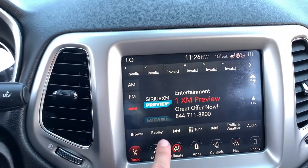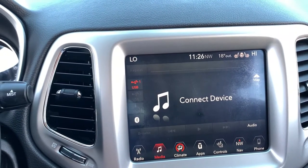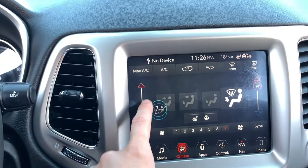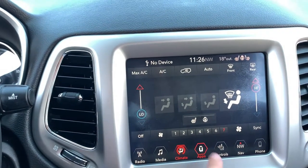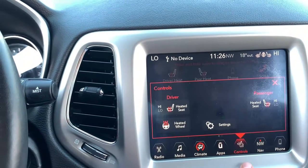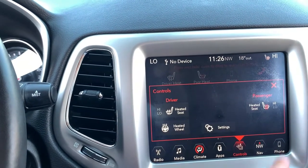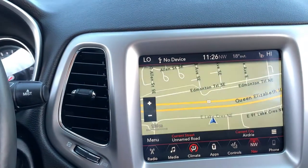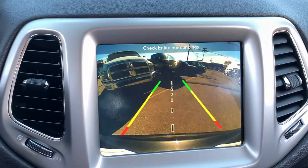You have AM, FM, and satellite capability for your radio options. For your media you can connect through Bluetooth, auxiliary, and USB. You have dual zone climate controls so both your driver and passenger can be equally comfortable. A full app screen gives you easy access to some of the technology, again heated seat and steering wheel options, and navigation.